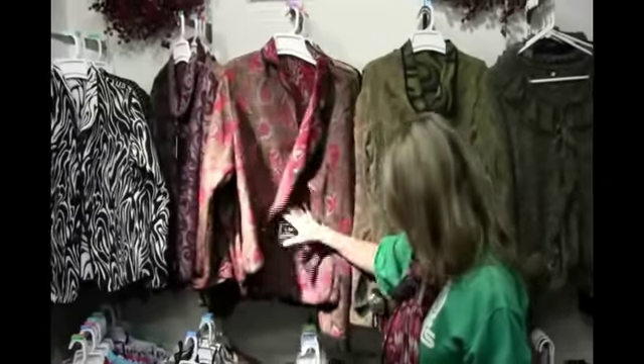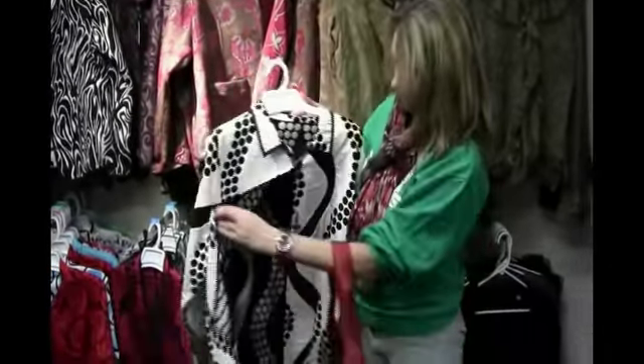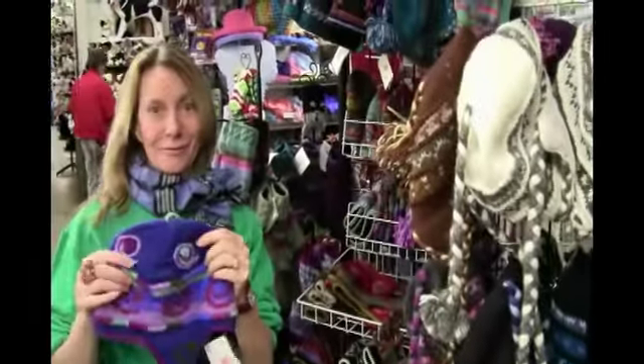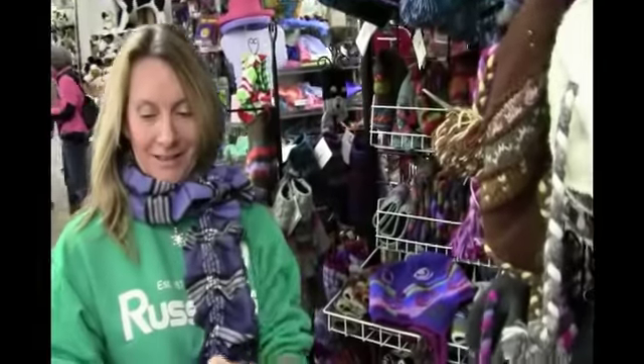Over here we have Irresistible Reversibles — what's great about them is you get two jackets in one. We have lots of fun scarves and hats for the holidays for people of all ages, and gloves.